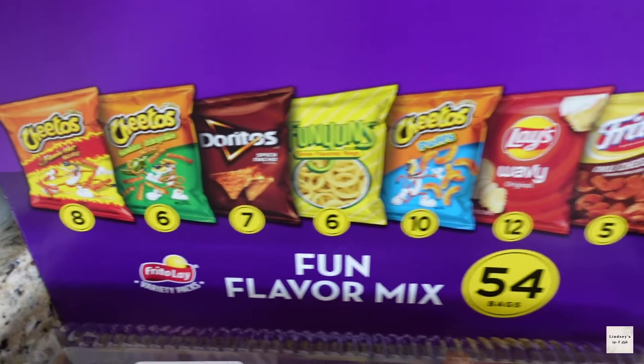Hey guys, welcome back to the channel! Today I wanted to share what I picked up from Costco. I did a big grocery Costco trip, so I'm going to show you all the fun things I got — some new things and some staples.